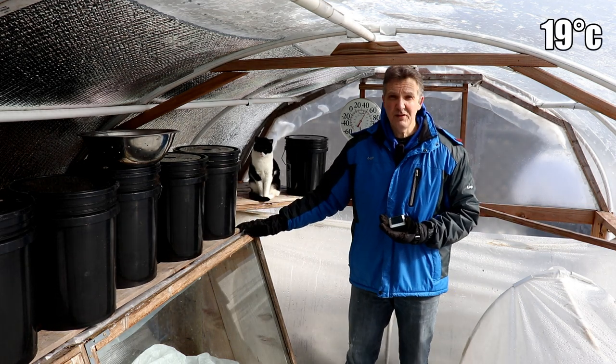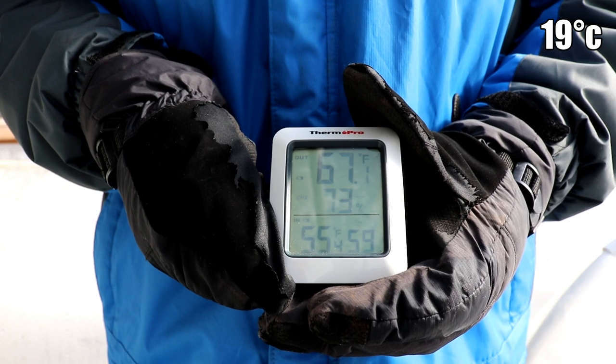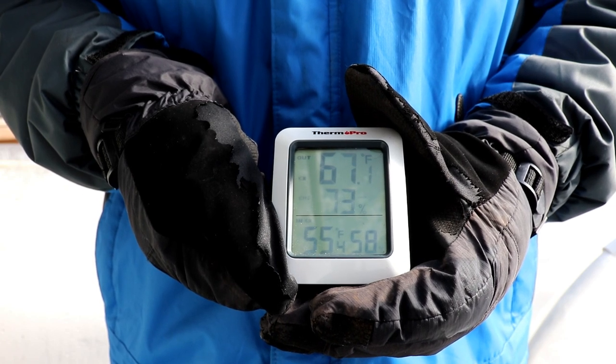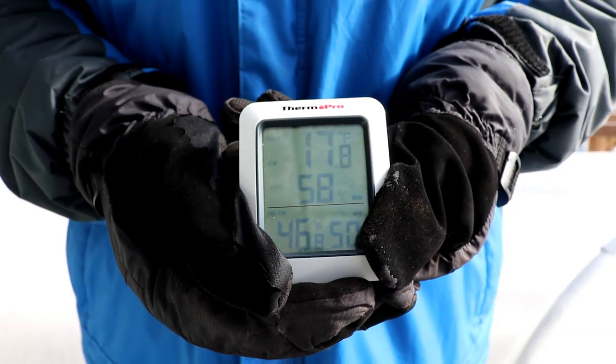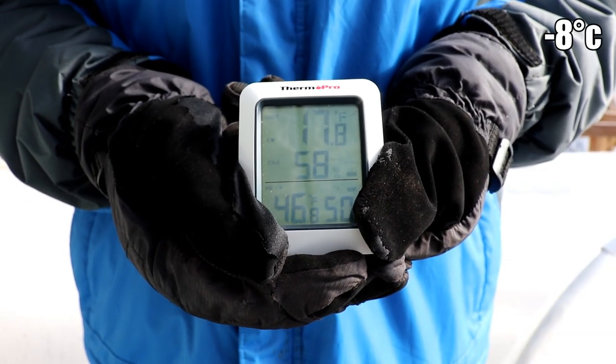Right now it's 67 degrees in this cold frame, and even though it's been as cold as minus six degrees Fahrenheit outside, it's only gotten down to about 18 degrees Fahrenheit under double cover.